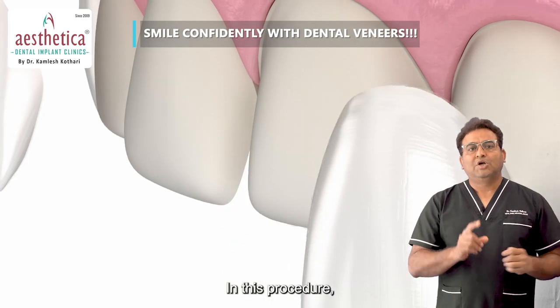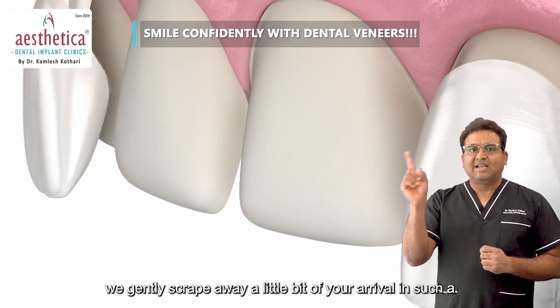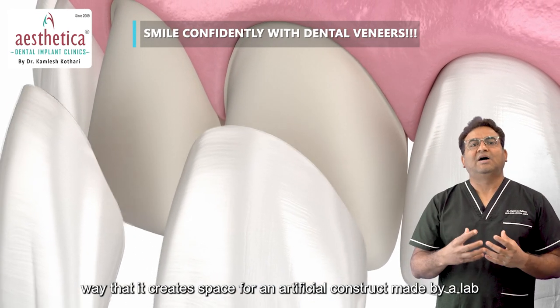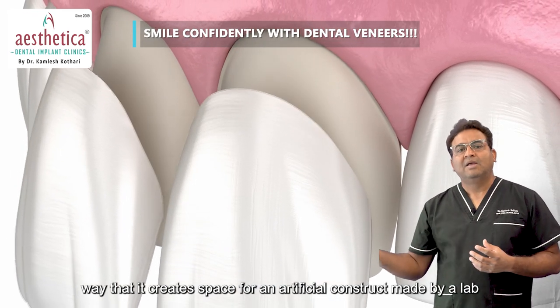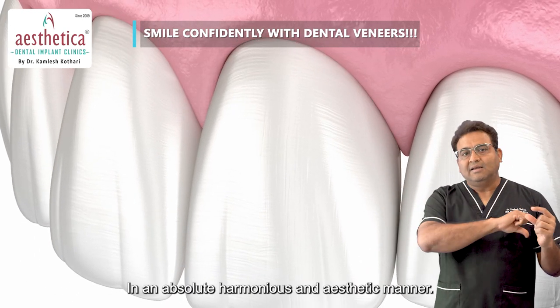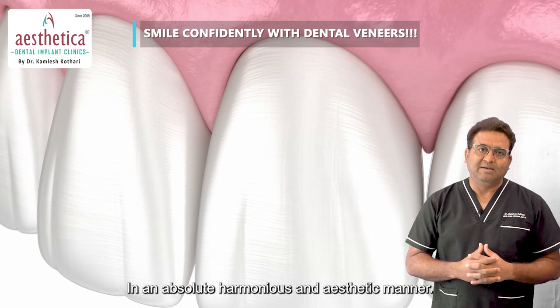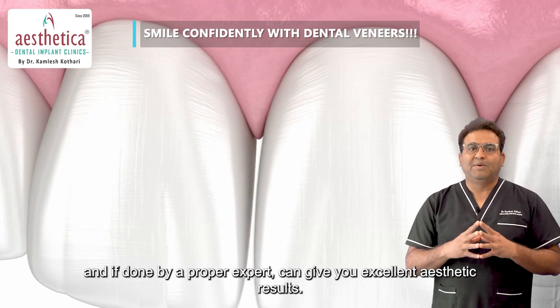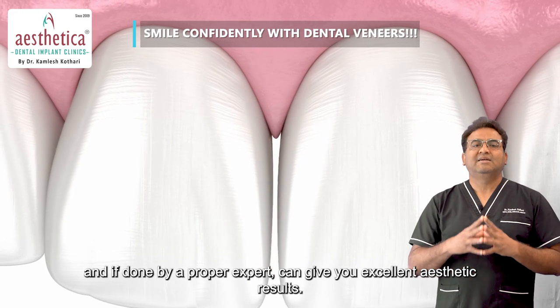In this procedure, we gently scrape away a little bit of your enamel in such a way that it creates space for an artificial construct made by a lab, fitted to your smile in an absolute harmonious and aesthetic manner. Veneers are safe, minimally invasive, and if done by a proper expert, can give you excellent aesthetic results.